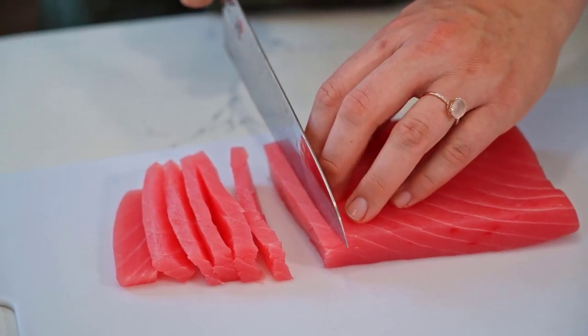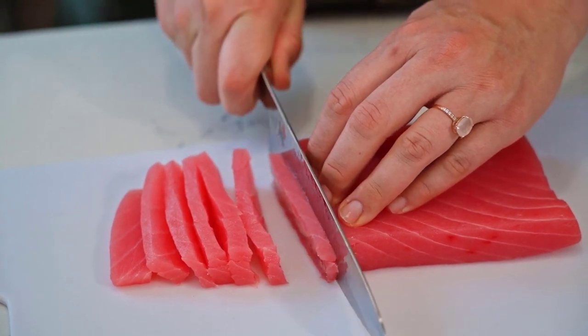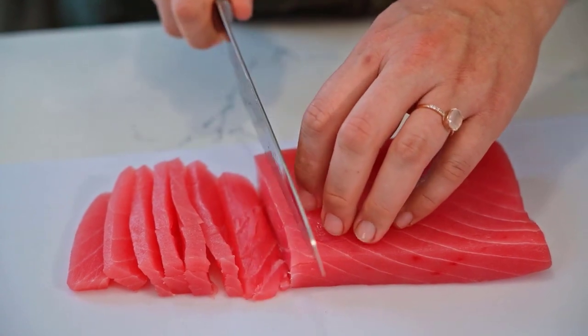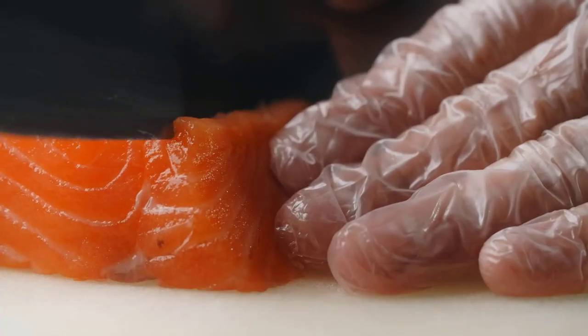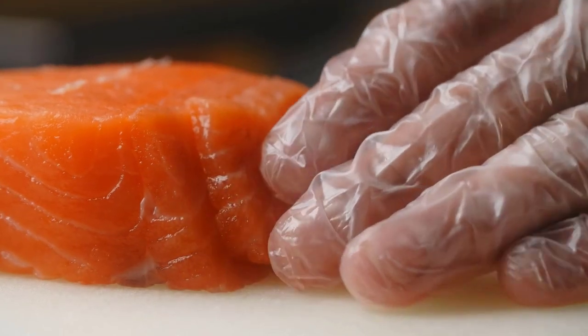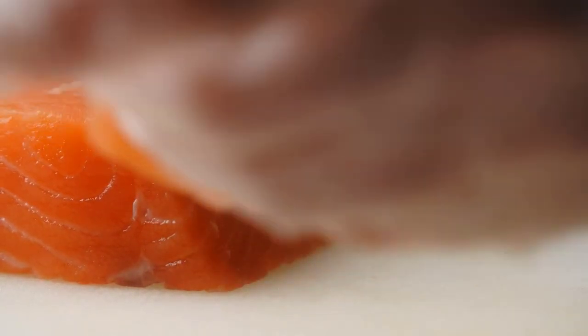Coming in at number 4 are fatty fish like salmon, mackerel, and trout. These fish are rich in omega-3 fatty acids, which are known for their anti-inflammatory properties. Including these fish in your diet can help reduce the risk of kidney disease.